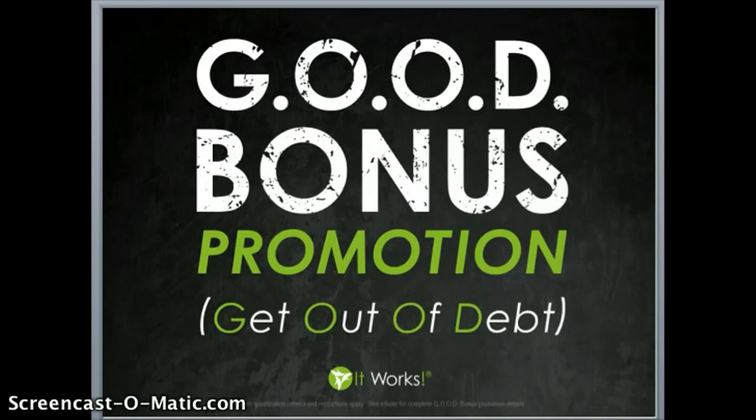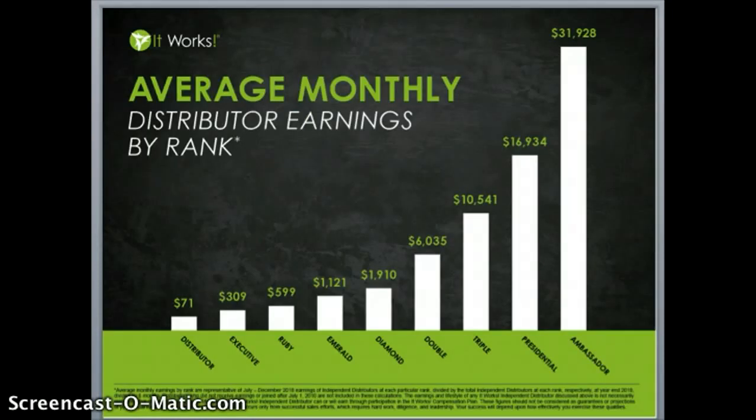You might be asking — what is a Diamond? Here is a chart of our average monthly distributor earnings by rank. The average monthly income of a Diamond, which is our first level of leadership, earns about $2,000 on average. Add an extra $400 to that and you're going to have about a $2,400 monthly average as you receive that full $10,000 bonus.